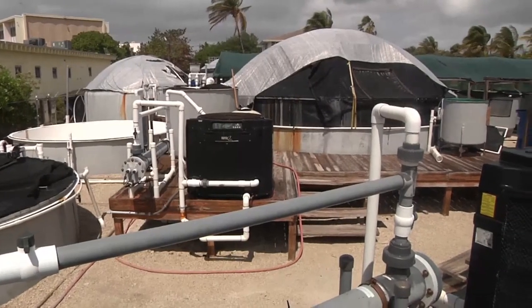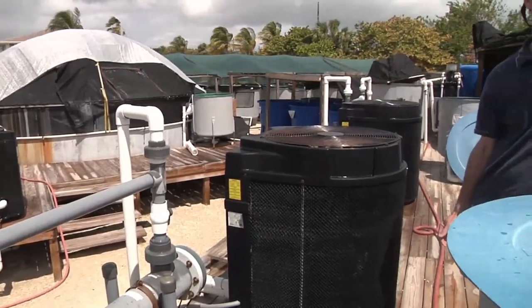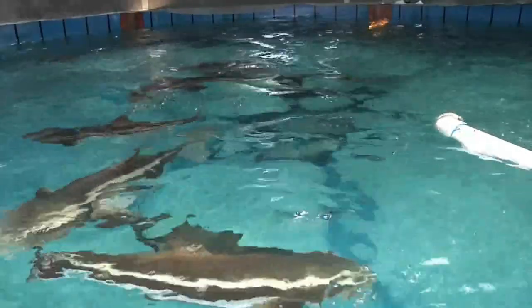The US imports over 90% of our seafood, and of that, more than 50% is farmed. Our oceans are being fished to their maximum sustainable yields, if not beyond that.